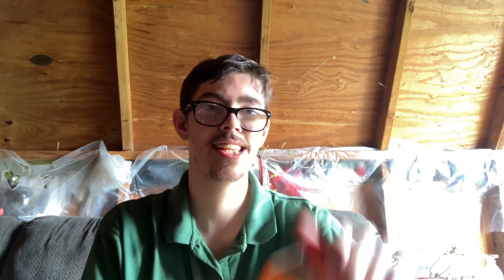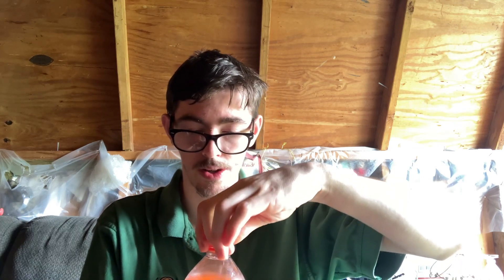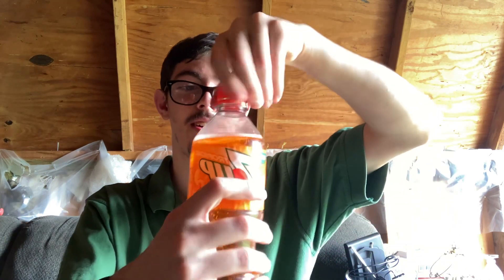Last but not least, the 7-Up Tropical. It's about to storm outside — these clouds out here are dark. Smells like mango. Oh yeah — mango and pineapple. You can definitely taste both of them too. Wow.